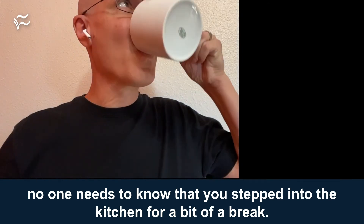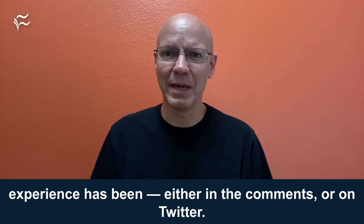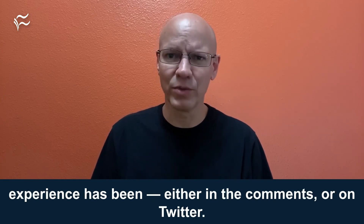With video off and mute enabled, no one needs to know that you've stepped into the kitchen for a bit of a break. If you've used Google Meet audio-only, let me know what your experience has been, either in the comments or on Twitter. I'm Andy Wolbert, at awolbert on Twitter, for TechRepublic.